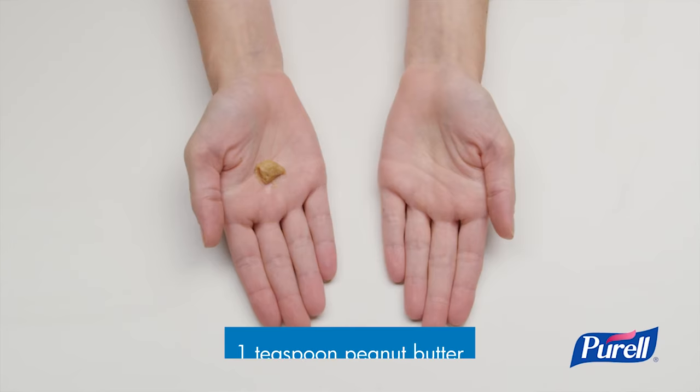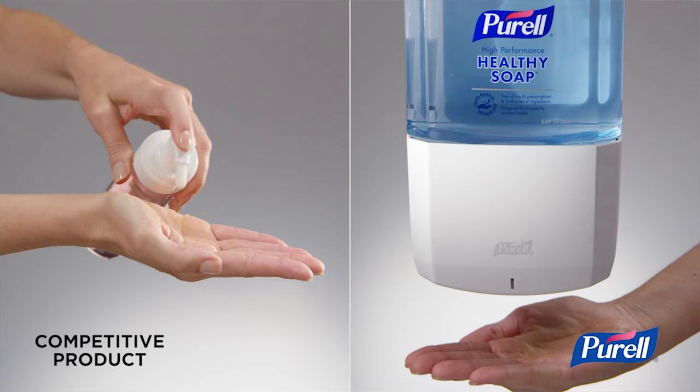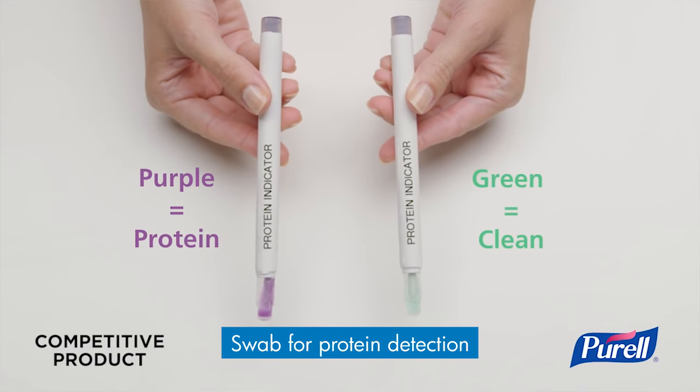It essentially makes the water thinner so that it can get into those little cracks and fissures and all the little creases on your hand that maybe the soap isn't cleaning out. It's going to get in there better and remove the dirt, remove the germs, but without necessarily removing more of the natural oils.